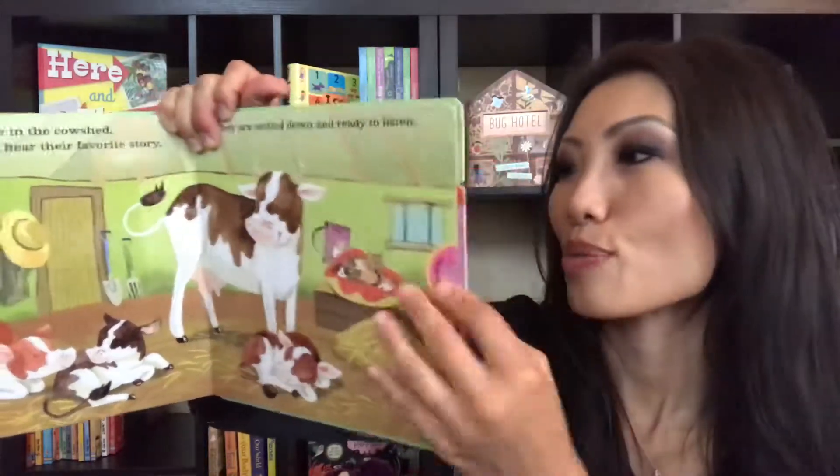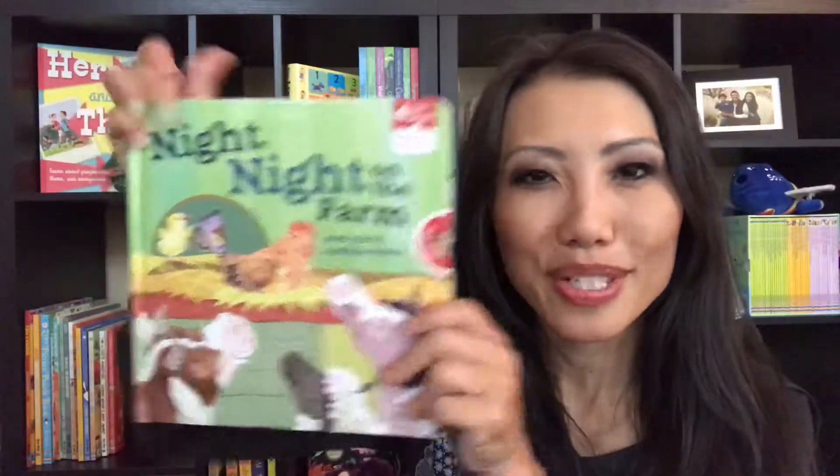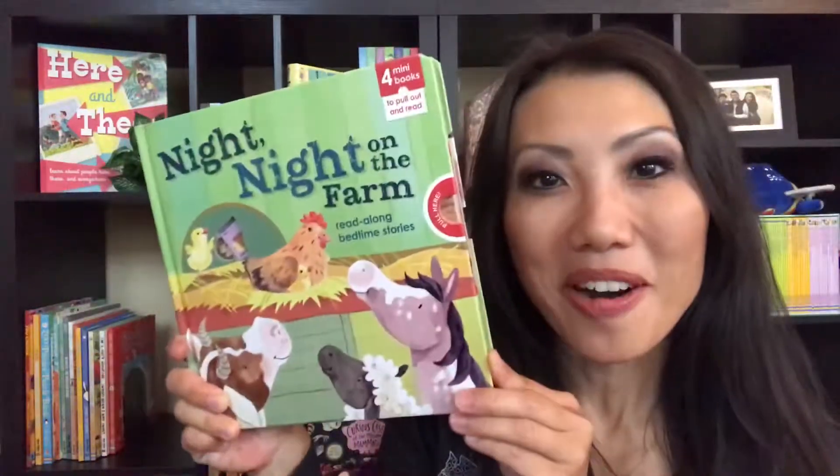This is a super, super cute book. Just fun to be able to pull things out, just like our Love the Flap series, especially for our young readers. Again, this is Night Night on the Farm. Thank you.